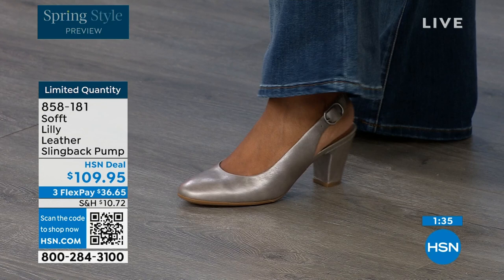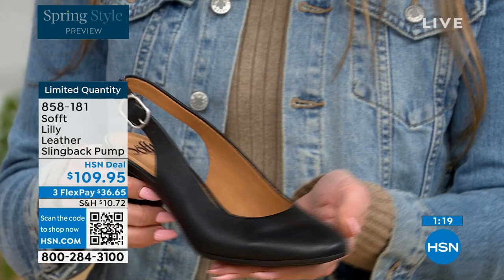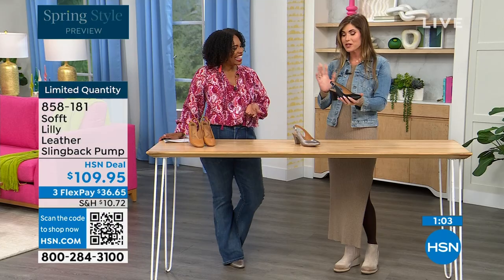These slingbacks are actually a slip-on — even though they have an adjustable strap with goring stretch. Once you adjust it to you, you slip right into them and you don't have to adjust the strap every time. It's almost like that favorite pump you can just slip your foot right into, without a million buckles. Once you've set it, you slip your foot in and you're good to go.